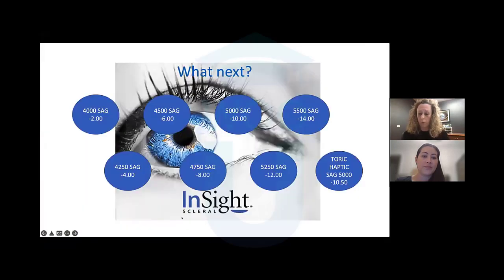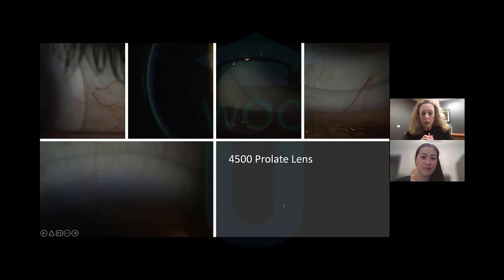So what do we want to put on next? The audience voted for 4500. We can see the central fluid reservoir looks a little bit closer to that one-to-one ratio. One thing to note is we don't want to make our initial assessment right after applying the lens — we want that lens to settle. Sometimes after the patient has worn their lenses for a period of time, the lens looks completely different. I find it very helpful to have the patient wear their lenses for at least two to four hours before their follow-up appointment.